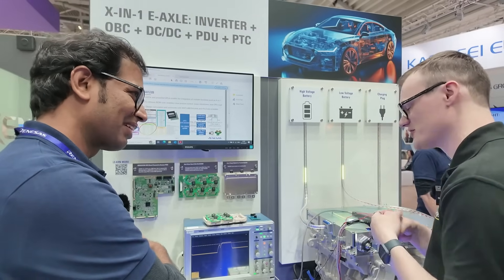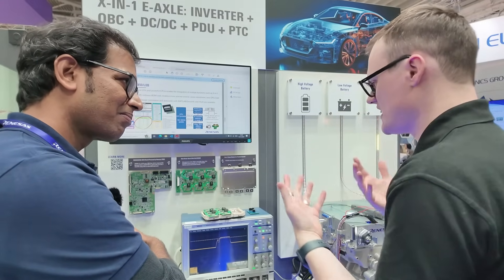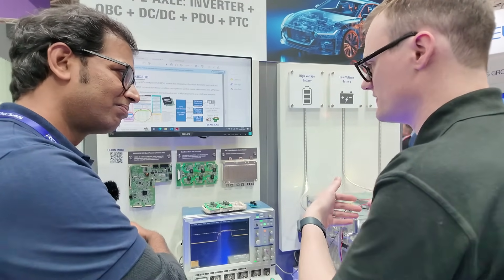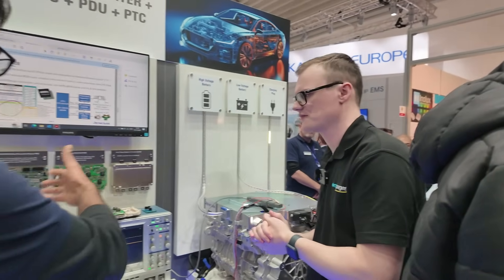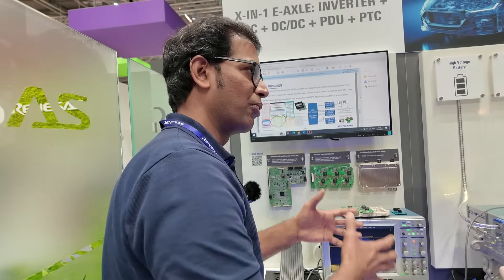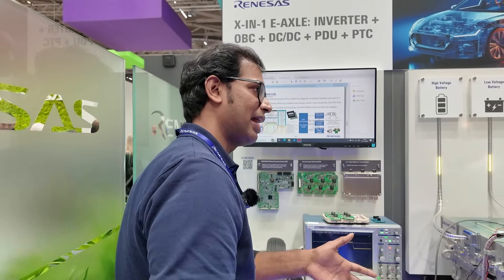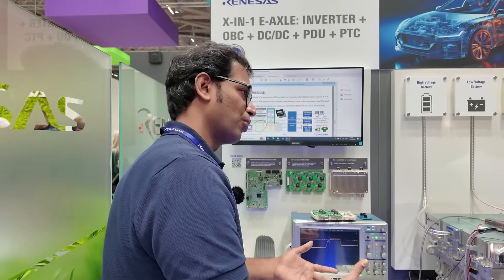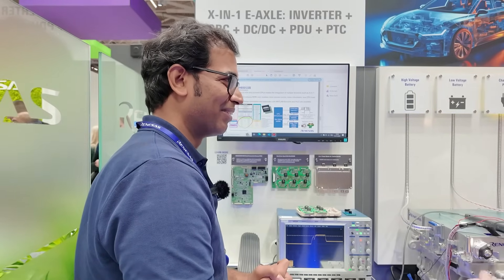If an engineer is looking to develop their own board, do you have application notes and integration documentation? Yes — we have detailed design documentation on how to use our products in a system. We also extend support: if a customer buys the product and wants to test it in their lab, we provide enough support to ensure it works perfectly, and if modifications are needed we help with those too. It's an end-to-end system solution.